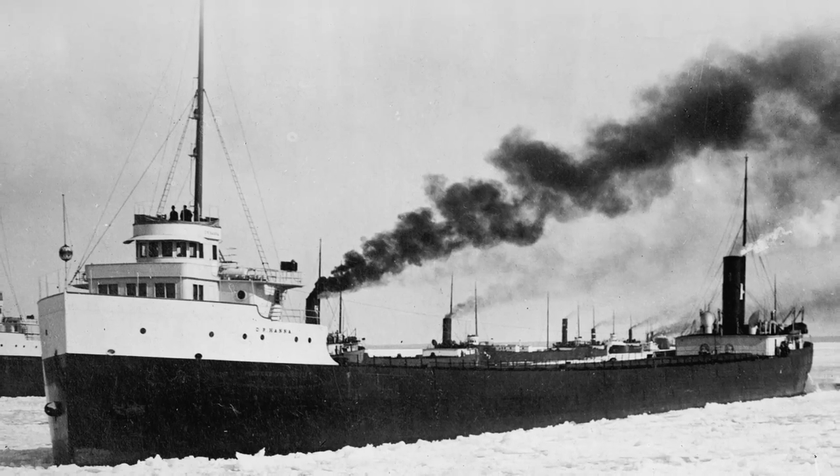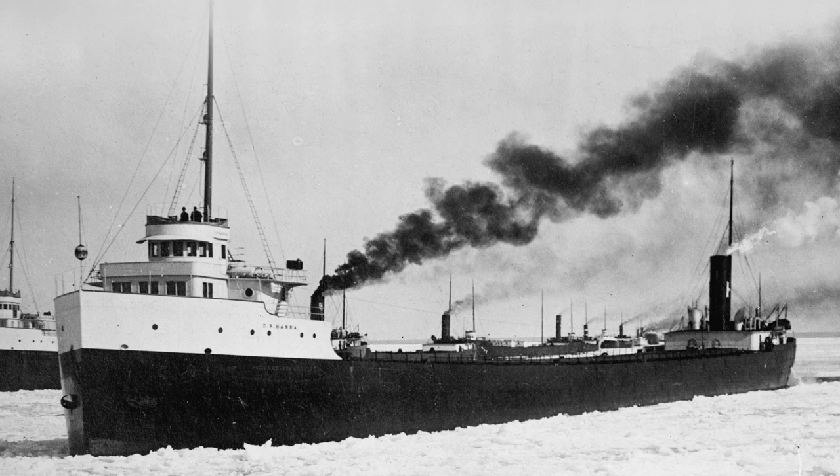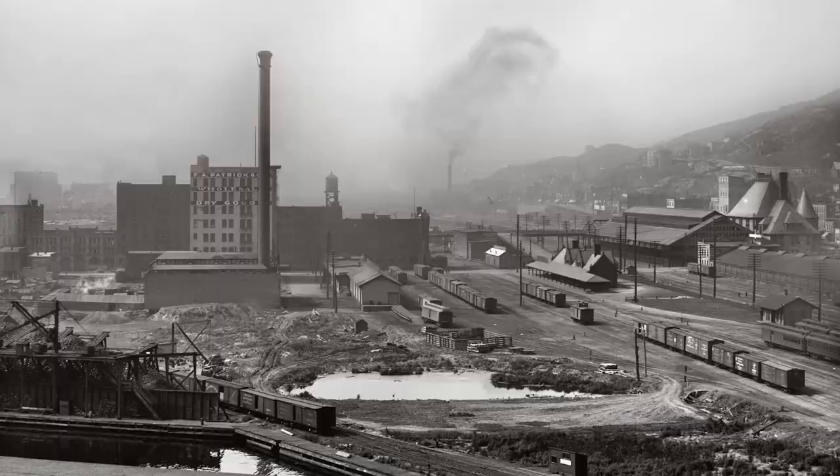It's May 16th, 1919, and the 552-foot steamer D.R. Hanna is sailing on Lake Huron, headed for Buffalo, New York, with 377,000 bushels of wheat from Duluth, Minnesota.